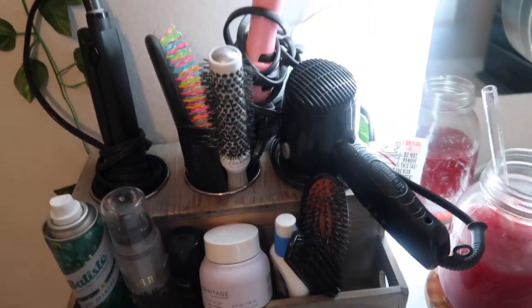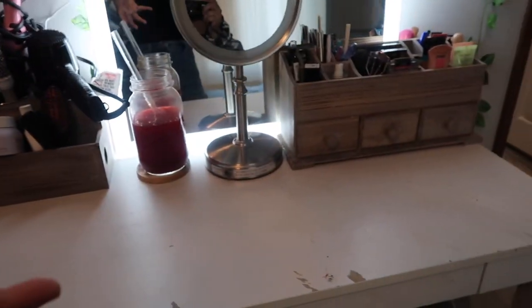I'm drinking my beet juice right now. I bought a juicer on Amazon — if y'all are wondering which one, I can link that down below. I have beets, ginger, lemon, apple, celery, and carrot in here, plus some stevia. It's so good — it tastes real earthy but I like that taste.